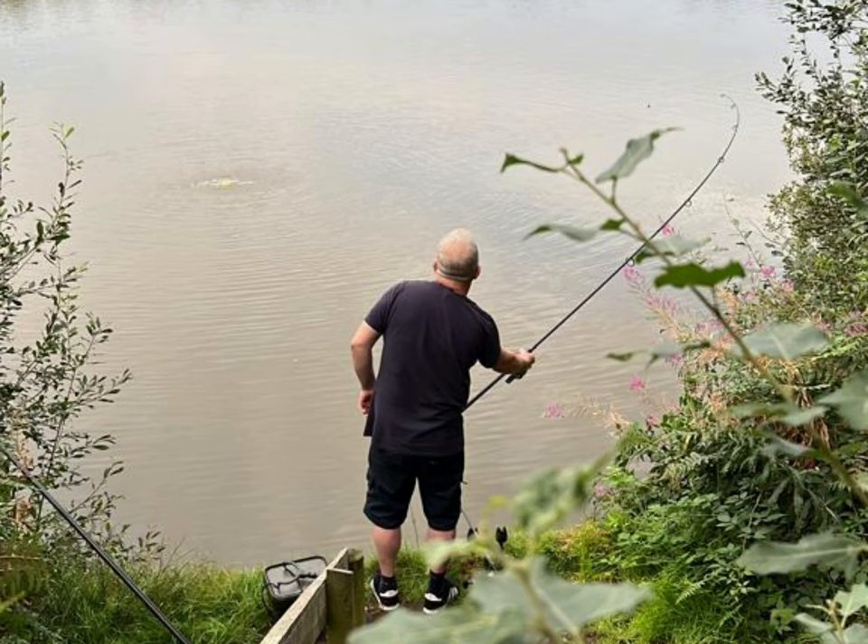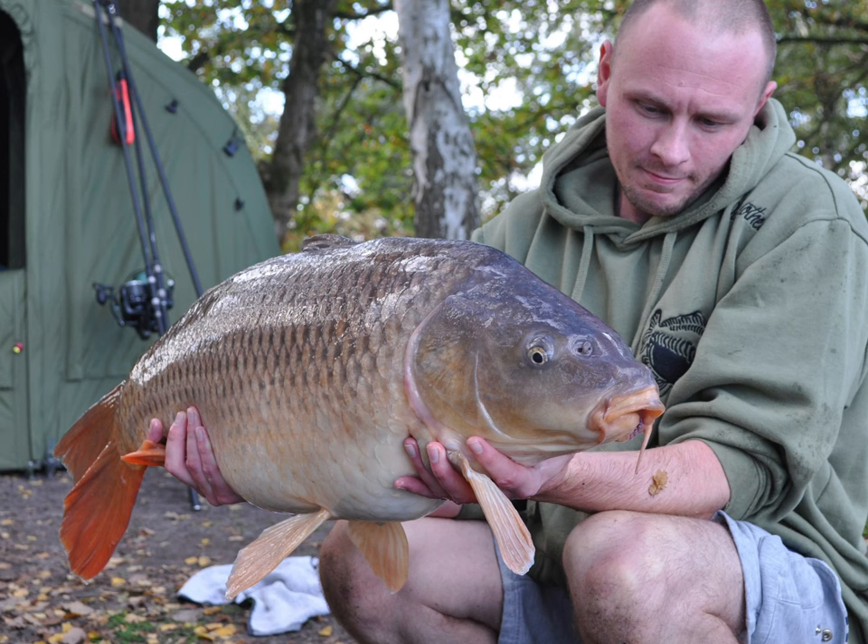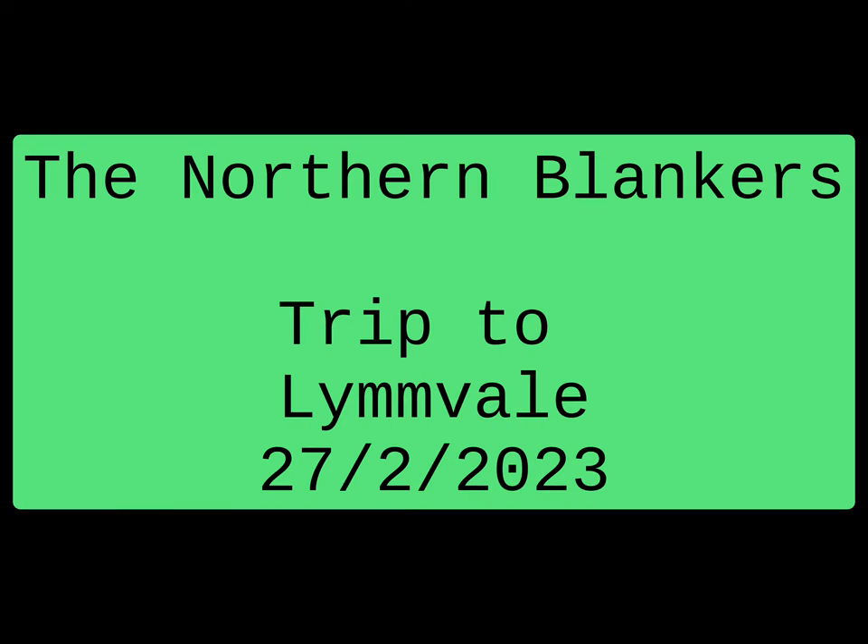Welcome back to another video of the Northern Blankers. We're joined today with Paul on a 24-hour session on the famous Limb Vale in Cheshire, one of our club waters, part of the Limb Angling Club. We got here this morning and set up. It's fishing very slow. Waters down south seem to be waking up but a lot of the waters up in the northwest are still very quiet. Not seen or heard anything today, same as last week on Hard Lake.